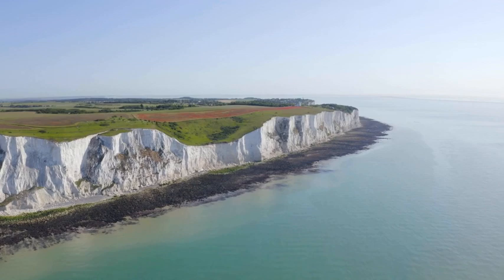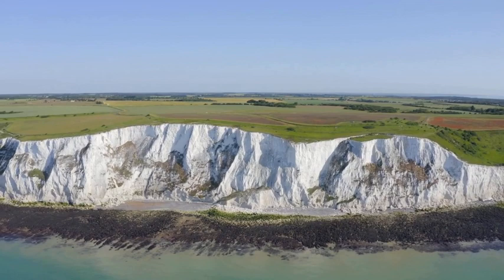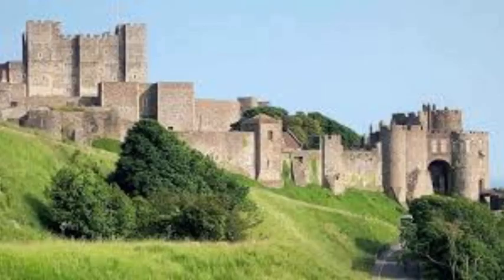Its well-preserved medieval walls and towers tell tales of sieges and battles that have shaped the course of British history. One of the highlights of a visit to Dover Castle is the Great Tower, a striking structure that dates back to the reign of Henry the Second. Inside, you can explore the grand royal apartments and marvel at displays showcasing the castle's military past. Dover Castle's combination of history, natural beauty and panoramic views make it a must-visit destination for any history enthusiast.